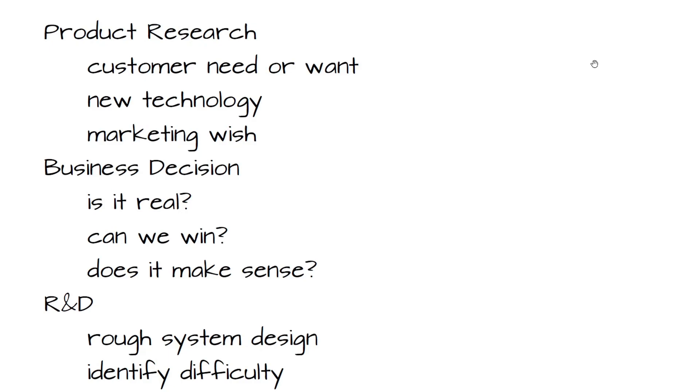Then there are marketing wishes. A lot of times the marketing guys say we've been trying to sell this particular product and it's not going anywhere, because when customers get around to buying the oscilloscope they also have to buy a power supply, and then they go to the other company to buy the power supply, and since they're there their finance group has already approved that vendor so they just buy the oscilloscope from them too. So could we please make a power supply so we can sell both?